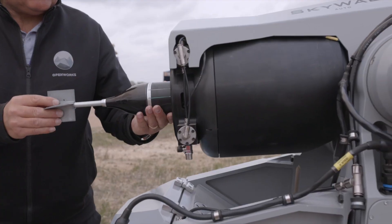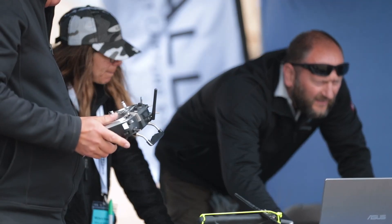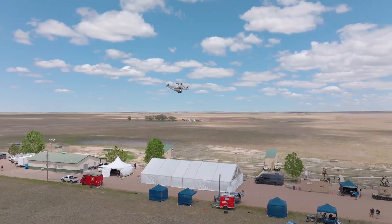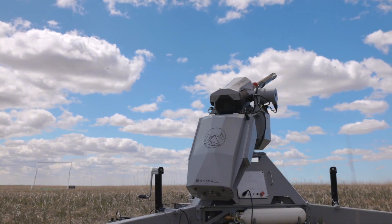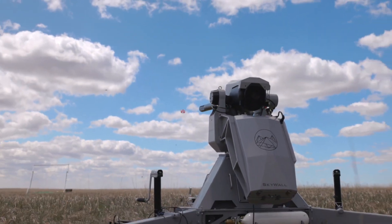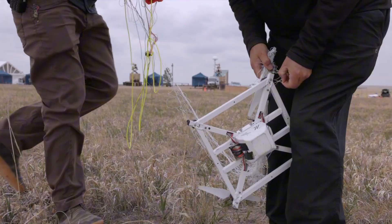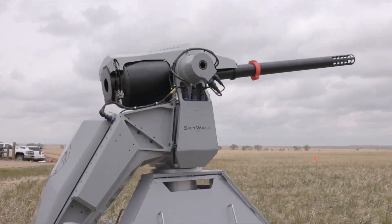Skywall Auto protected the G7 Summit in Germany from unauthorized drones, showcasing its advanced operational capabilities. Developed with an emphasis on autonomy, it uses AI algorithms to rapidly detect and engage multiple targets, maintaining security in sensitive environments. It employs specialized reusable projectiles designed to intercept drones, minimizing collateral damage. With options for both net and parachute-equipped projectiles, captured drones are recovered intact, allowing for detailed analysis. The system can hit targets flying at speeds of up to 43 km/h, and requires only a single operator, simplifying management in high-stress scenarios. Skywall Auto's flexibility makes it an excellent choice for events where airspace control is paramount.